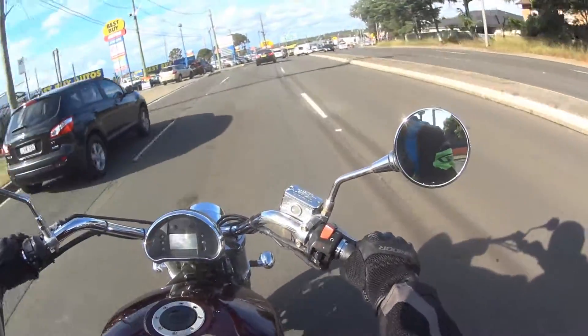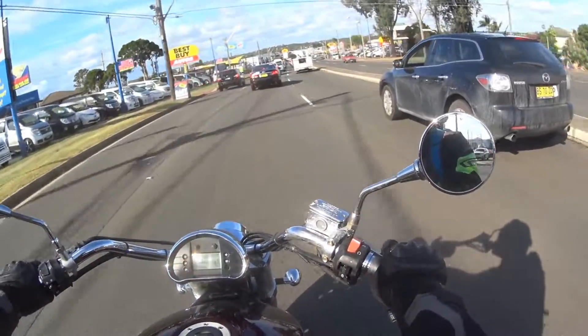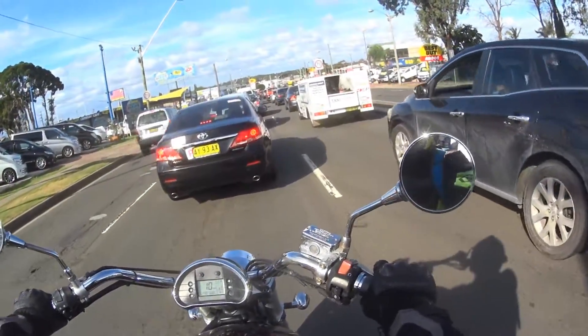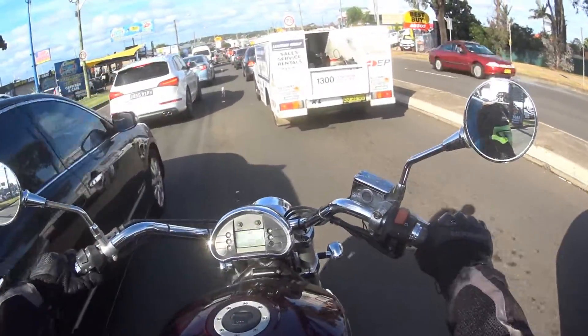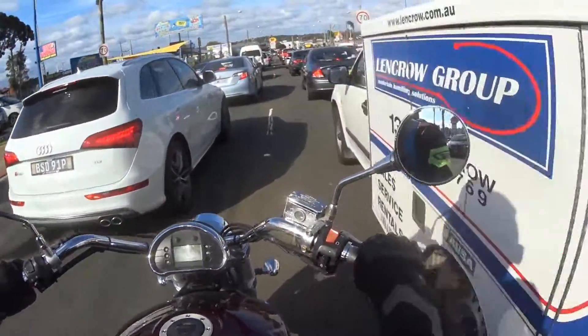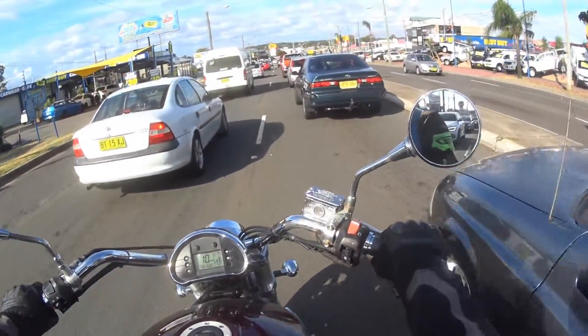The other thing I want to talk about in this video is lane filtering. Obviously here in Sydney it is completely legal to lane filter, as long as you're not on your P's or learners, you do your head check before getting in the lane, you indicate, and the traffic's going slower than 30km an hour.